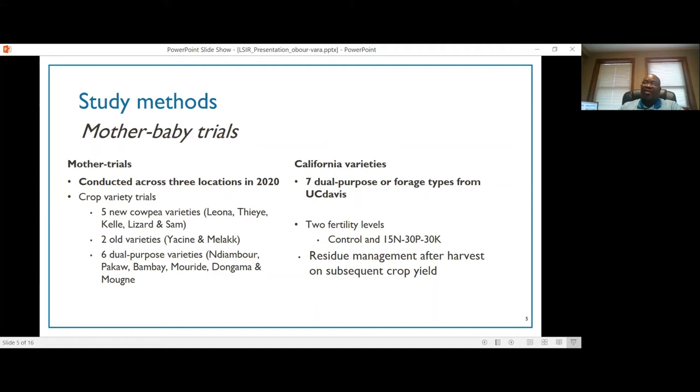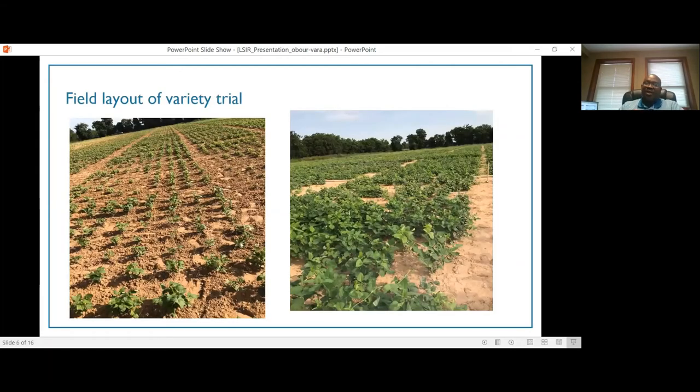We are also looking at residue management — whether we incorporate the cowpea residue after harvest or remove all the residue, and what the impact will be on nutrient availability for the subsequent crop. The picture on the left was taken about two to three weeks after cowpea was planted in August, and the picture on the right is one month after planting. These pictures look very good because last year we had a significant amount of rainfall that helped improve cowpea productivity.